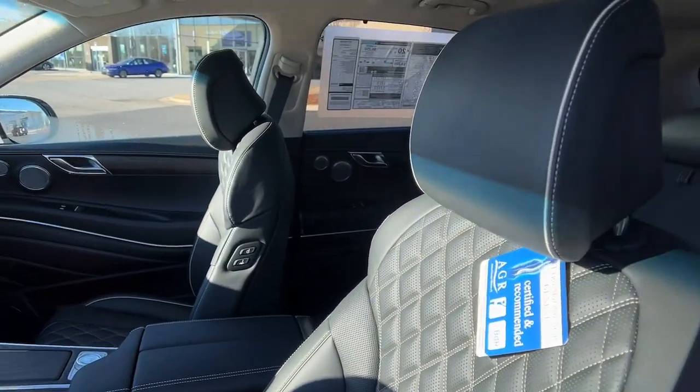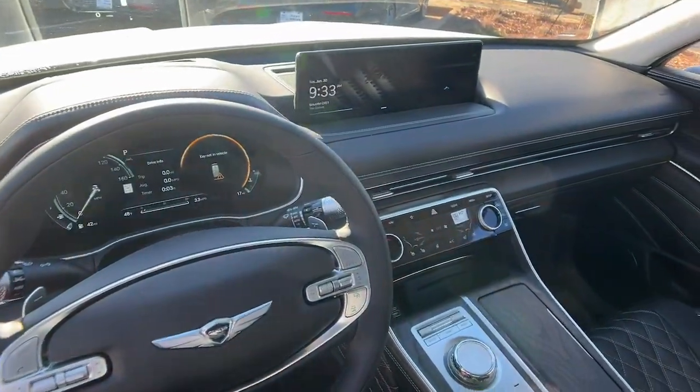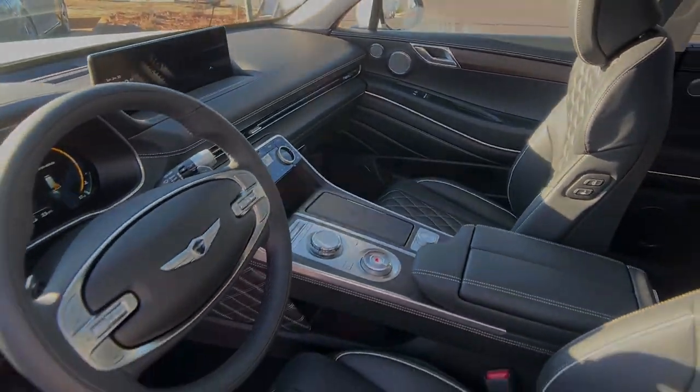Solid capability meets modern style in this GV80. See for yourself when you take it out for a test drive. Our professional staff looks...